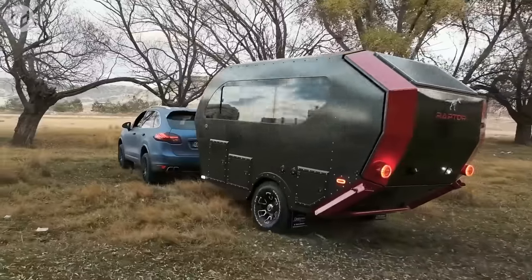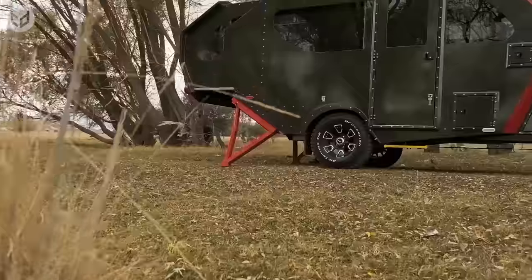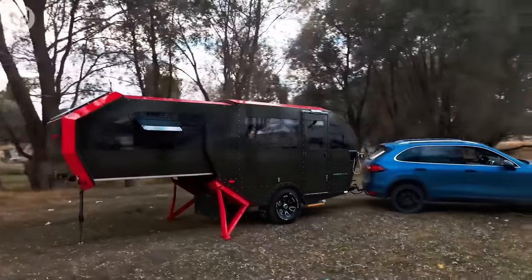This design choice ensures easier towing and maneuverability, especially on off-road trails. Once parked up, the tail section of the Raptor slides out, creating much more interior space so you can spread out and mark your territory.